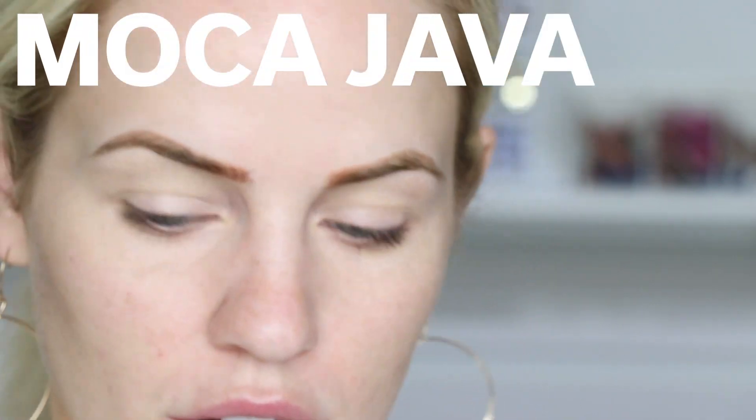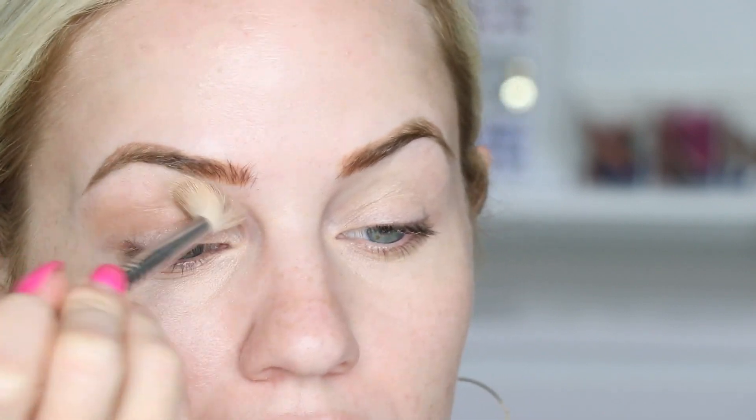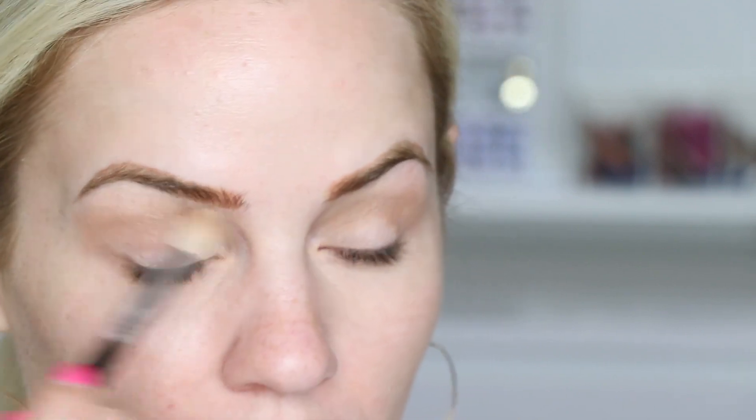I'm starting with shadow scents Mocha Java on my E35 brush — taking a little bit off the wand and putting it in my crease. I always bring it up a little higher, a little onto the bone. This helps make my eyes look more open and larger because it's like faking a crease, making it look like the crease is higher, which creates a larger frame around my eyes. The reason I'm doing eyes first is because we're being a little more dramatic today, and whenever I do more drama on the eyes, I like to do them first.